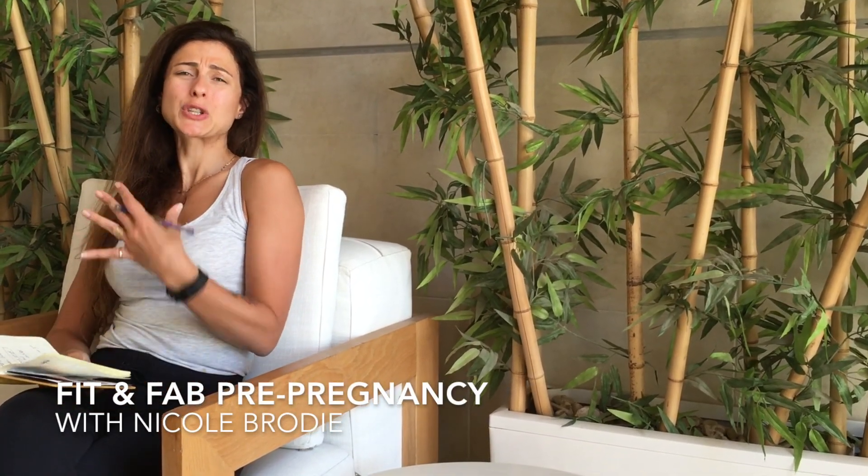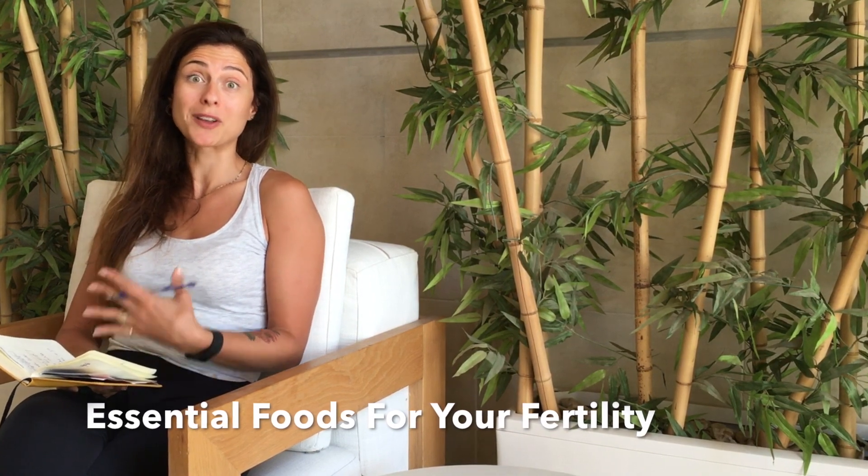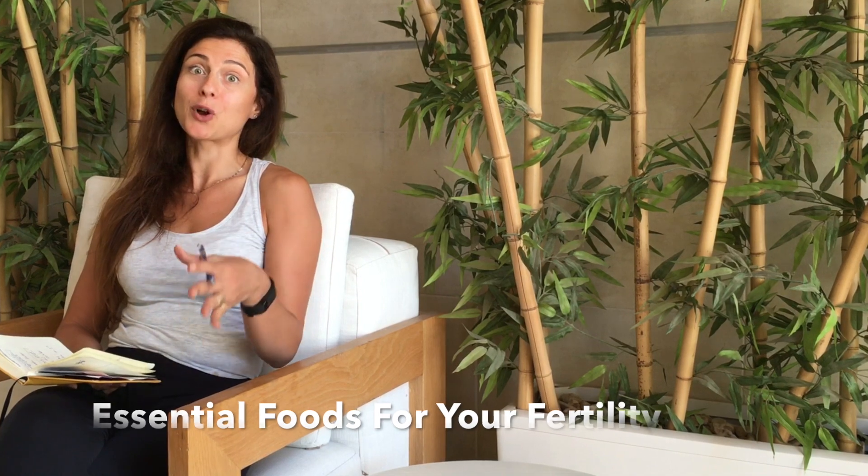Whilst trying to conceive, there are so many different foods and we're always being told what to eat and what not to eat. I've written a really in-depth blog post about things that you should be including or trying to include in your diet whilst trying to conceive. The great thing is these foods are also pretty essential once you conceive and get pregnant, so you're going to be sorted your whole journey.